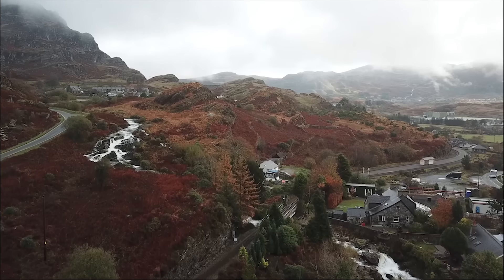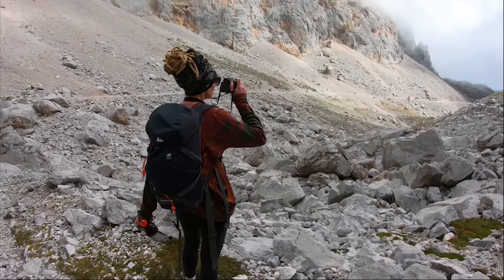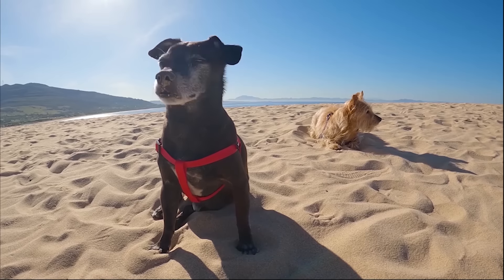Hello everyone, welcome back. We're Nick and Sarah, a British couple who left the UK many years ago in search of something different. We have a passion for filmmaking and travel and with our two little dogs we're gonna take on the world, starting from tomorrow.